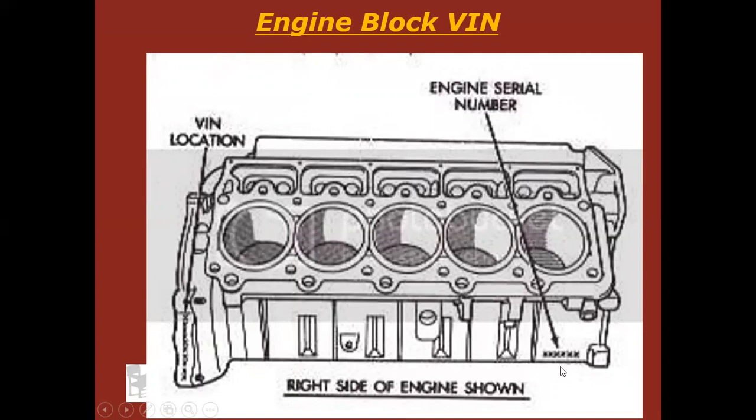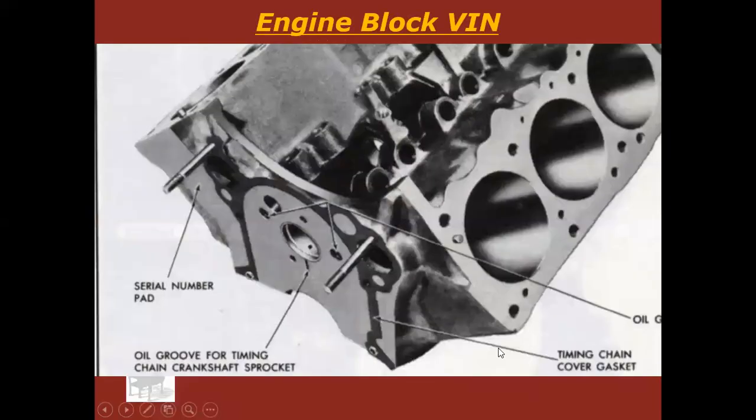Notice this is the engine serial number — the VIN number is not the same as the serial number. Here's another engine with a serial number pad, showing right where they'd stamp the serial number. Again, that's not a VIN number, that's a serial number. Keep that in mind.